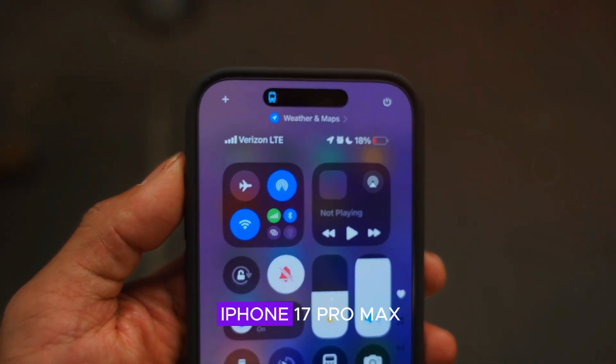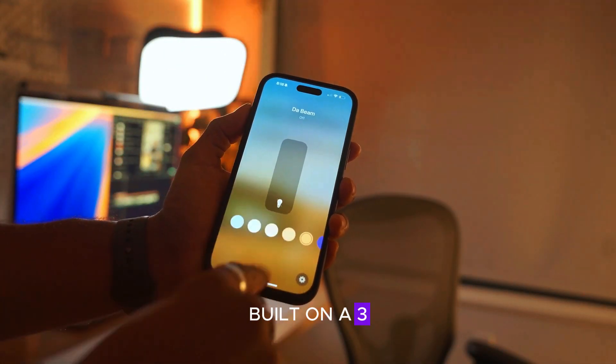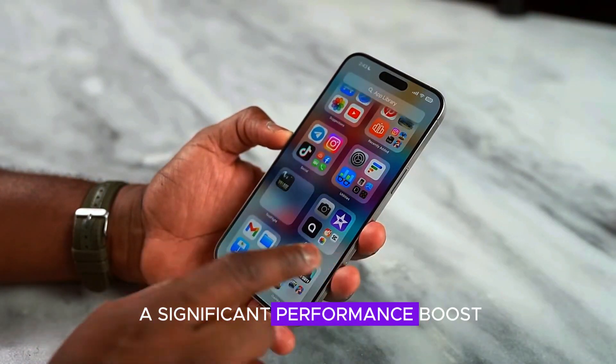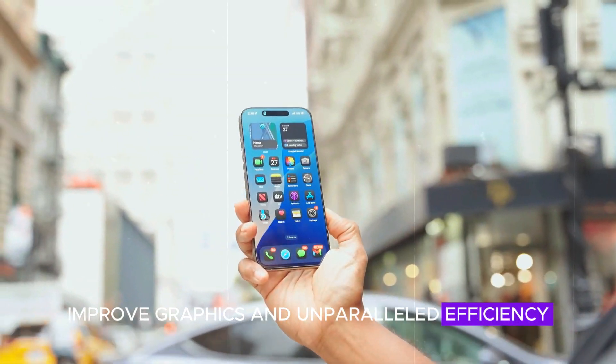Under the hood, the iPhone 17 Pro Max is powered by Apple's new A19 Bionic chip, built on a 3nm process. This chipset delivers a significant performance boost, with faster processing speeds, improved graphics, and unparalleled efficiency.